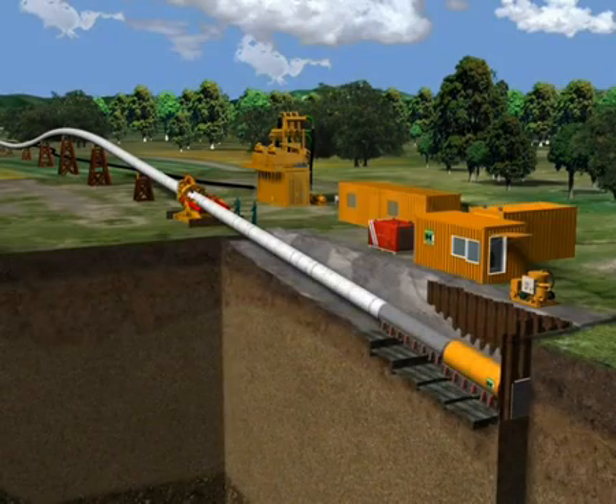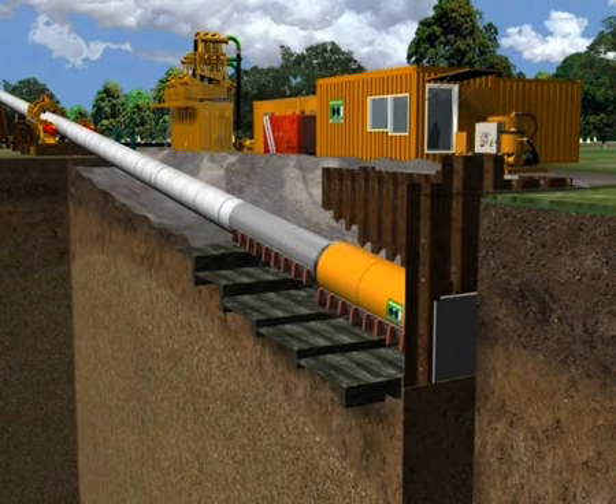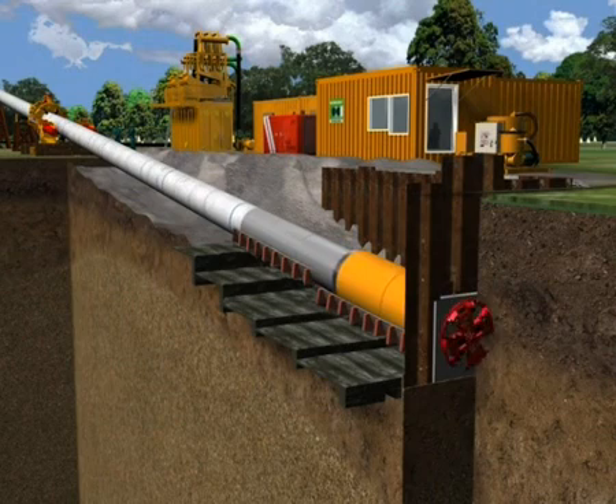When starting, the machine advances through the launch seal installed in the launch pit and begins tunneling the planned route. The pipe thruster advances both the pipeline and the microtunneling machine.